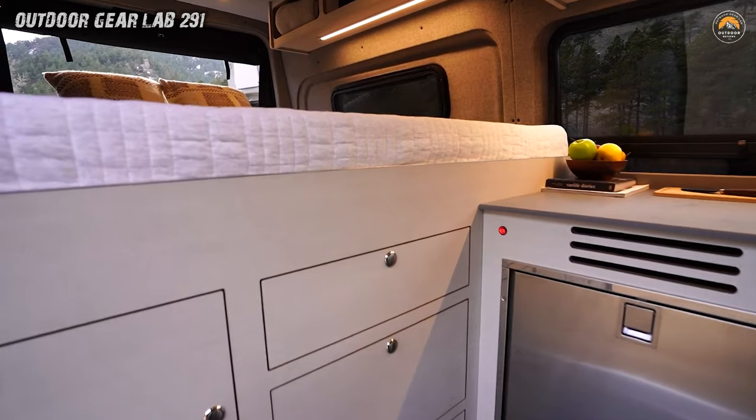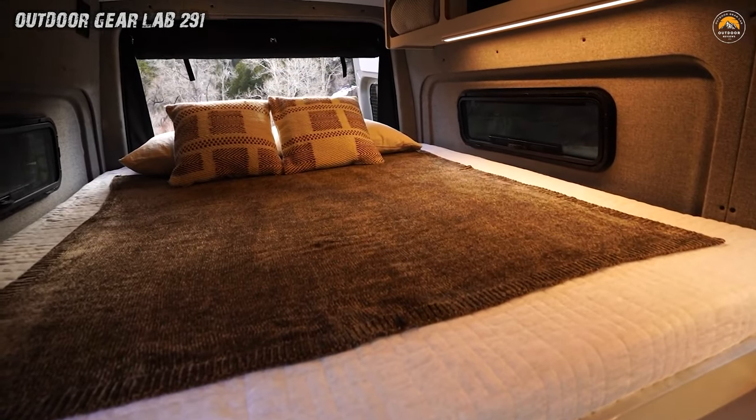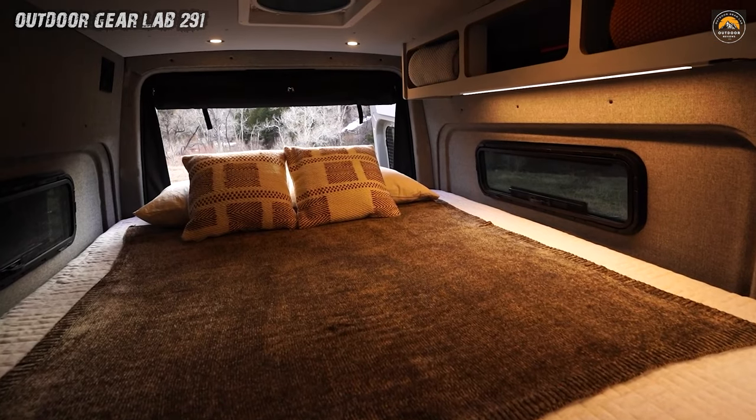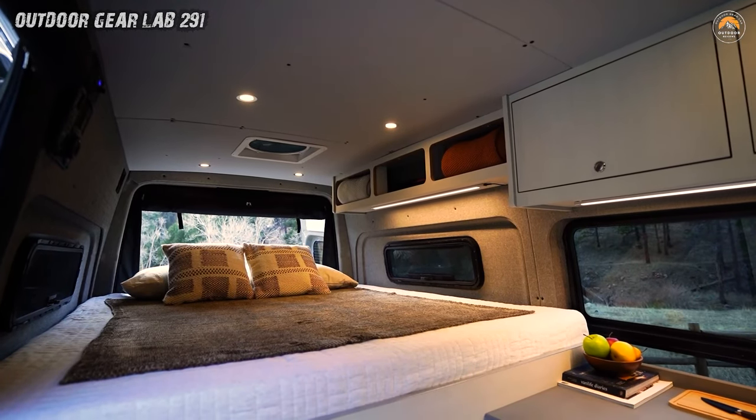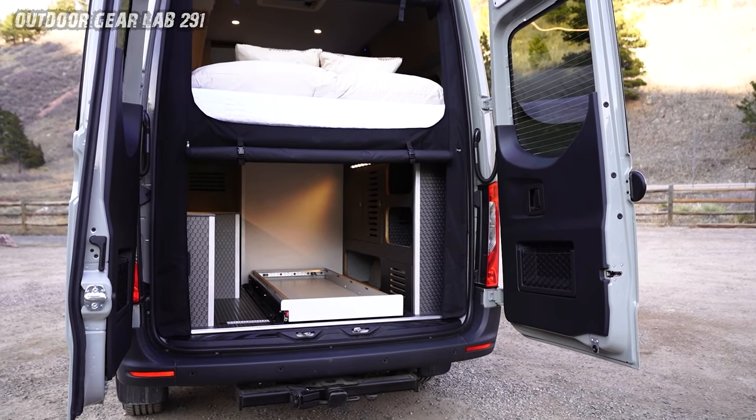As you step inside, you're greeted by a symphony of comfort and functionality. The fixed-bed platform promises restful nights under star-studded skies, while the partition garage neatly stows away your gear — surfboards, hiking boots, and memories waiting to be made.